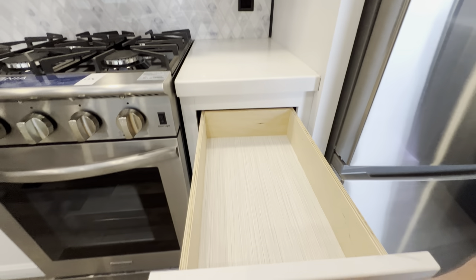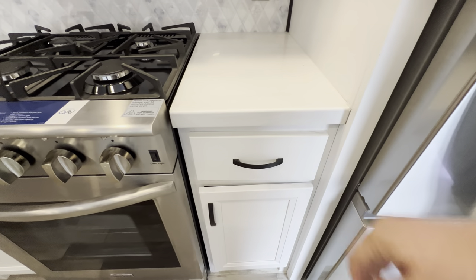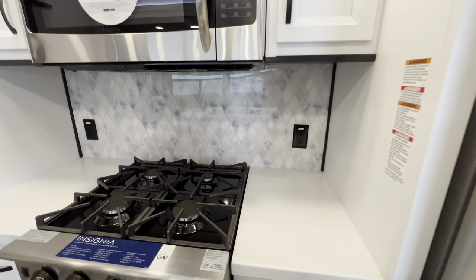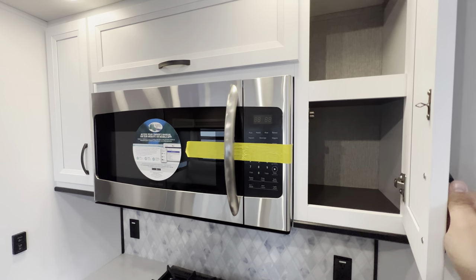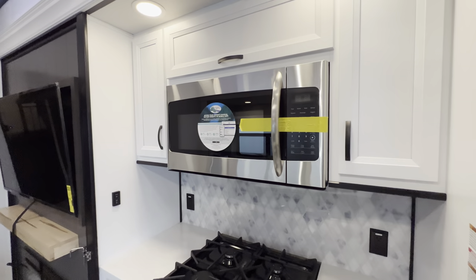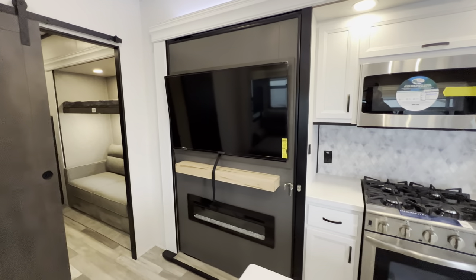You also get the soft close — no worrying about little fingers pinching. Outlet, outlet. The new backsplash for 2023 is looking pretty sharp. The Insignia microwave with the same storage both left and right and a little bit more above. And also for 2023, you do get the Murphy pantry.